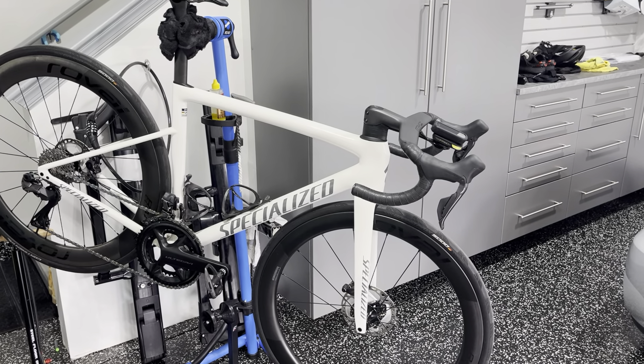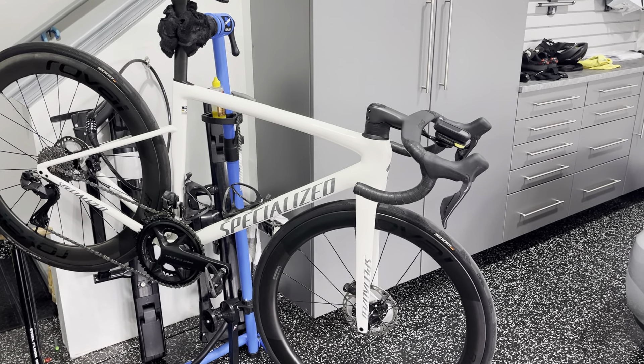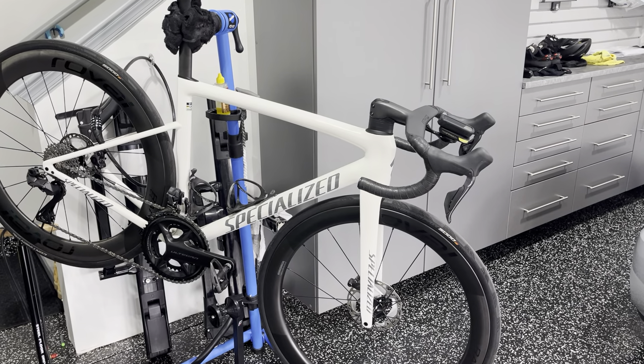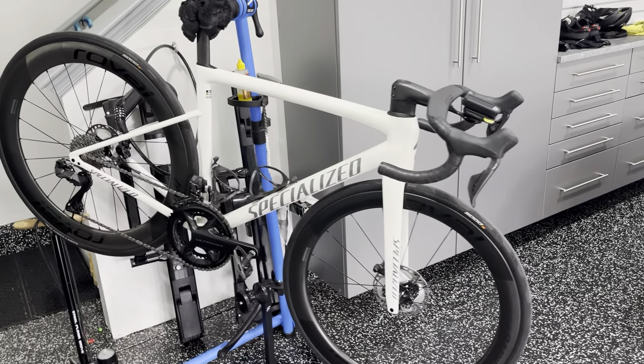So both bikes I've compared previously — Factor and Specialized SL8 — both are fast. Both do everything that they claim to do very well. They just have a kind of a different vibe. And I wanted to go through some of the things that I've noticed. First: quality control.